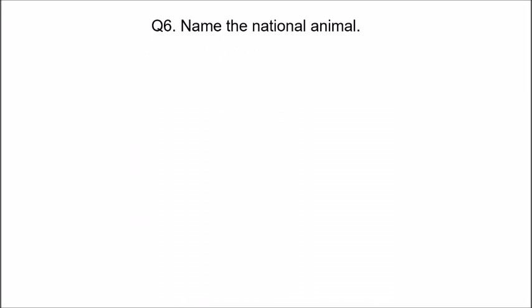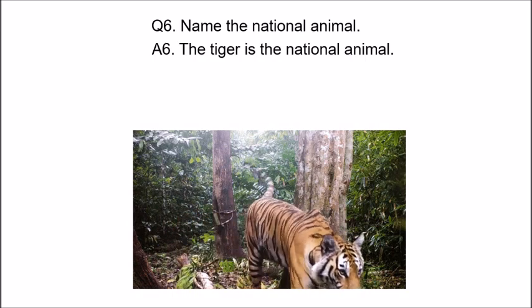Now name the national animal. Children, you must be knowing it — come on, tell. The tiger is the national animal.